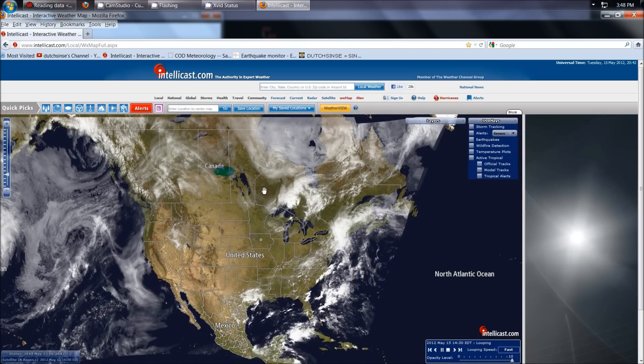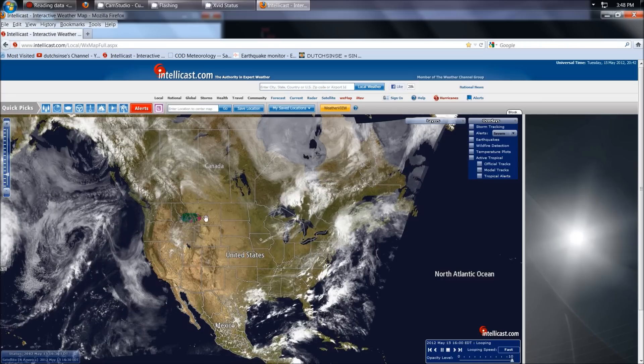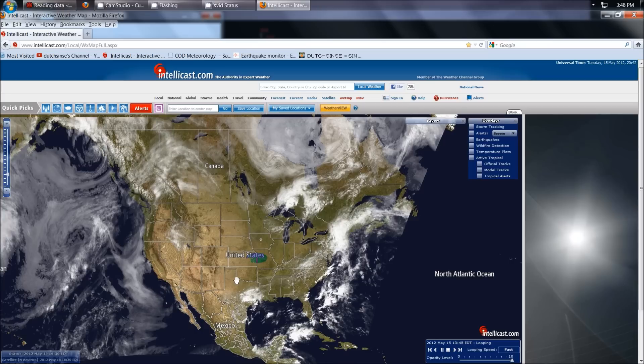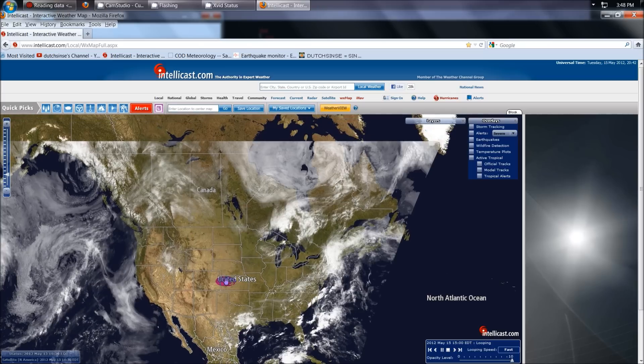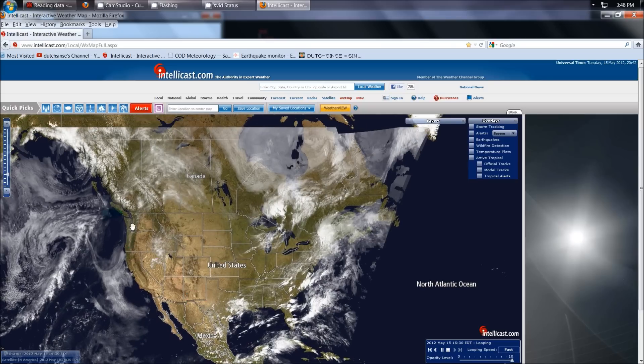Hang in there, folks. Looks like the western portion of the country right now is doing all right, so that's good news. We saw all that severe weather over the past several weeks, and this past week it really died out and gave us a big clear week over pretty much the entire country. Let's hope that continues on, and we'll have to wait and see what happens with this next storm. Cheers, folks.